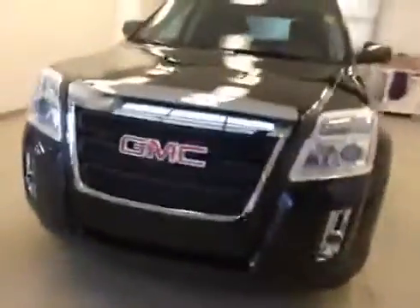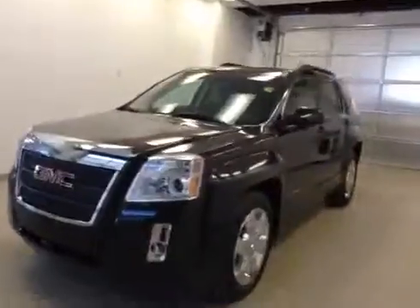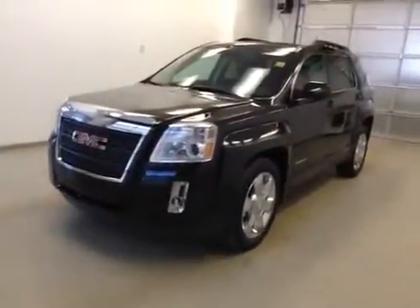Rear options: covered side windows, 60/40 bench split seat with built-in armrest and cup holders, fold-down for extra cargo storage. Once again, this is stock number one four zero six five two, 2014 GMC Terrain SLT all-wheel drive, exterior color carbon black.